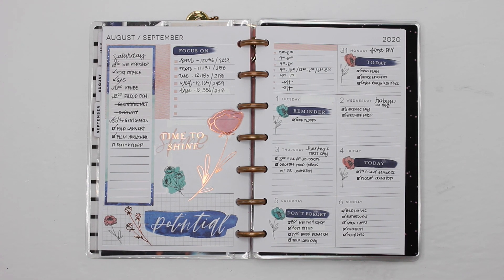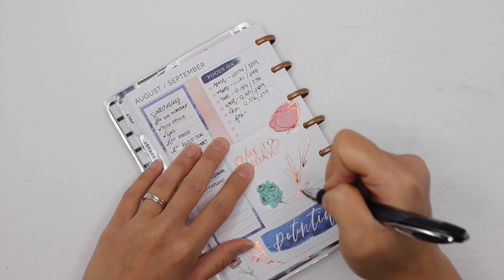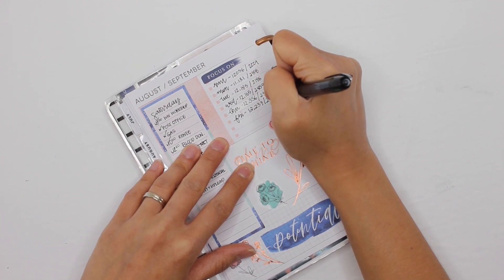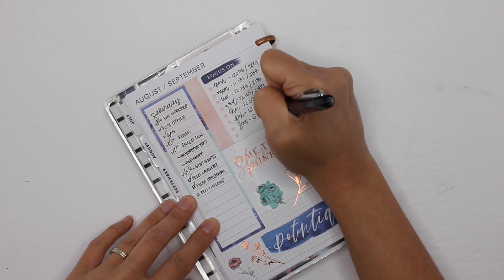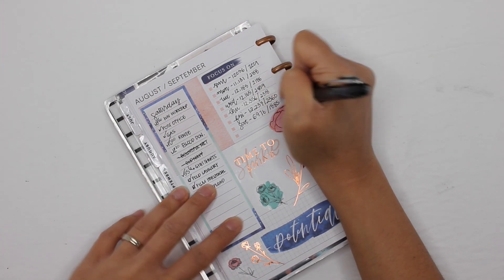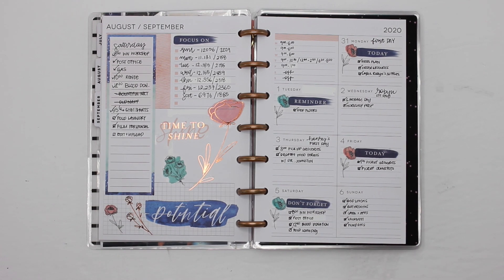That's it for me — oh wait, I haven't done the stats! Friday I did 12,237 steps and burned 2,360 calories. Saturday is like a rest day so I don't push myself too much — I only did 6,976 steps and burned 1,185 calories. Alright, that is it for me. Thank you guys so much for watching. If you have any questions please leave them in the comments below, leave me a thumbs up, and don't forget to subscribe. Thanks for watching and have a great day.